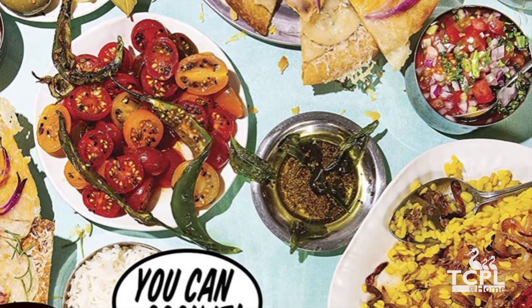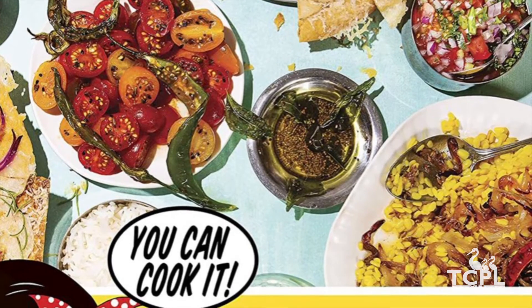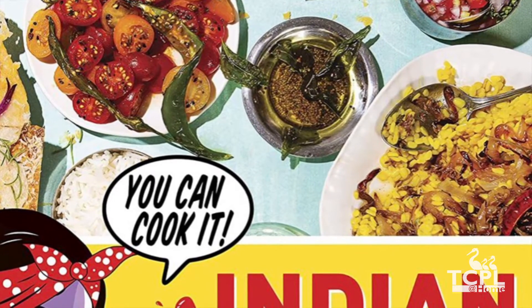The title of the book is Indianish: Recipes and Antics from a Modern American Family. This cookbook is written by Priya Krishna with Ritu Krishna and forwarded by Padma Lakshmi.